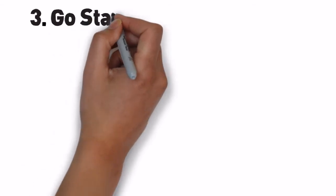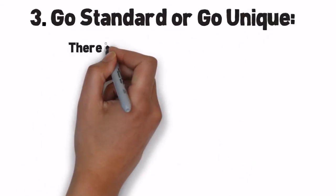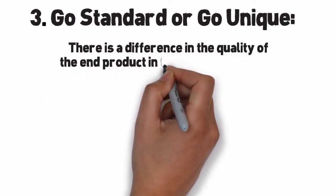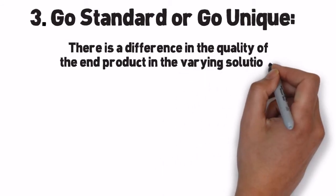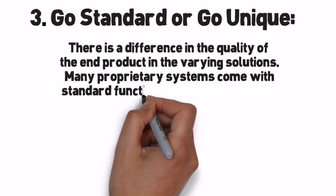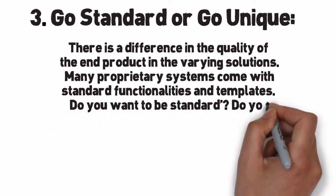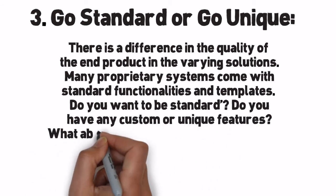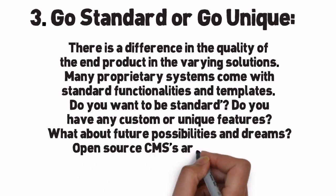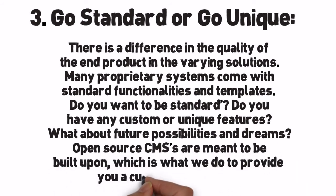Number 3: Go Standard or Go Unique. There's a difference in the quality of the end product across varying solutions. Many proprietary systems come with standard functionalities and templates. Do you want to be standard? Do you have any custom or unique features? What about future possibilities and dreams? Open source CMSs are meant to be built upon, which is what we do to provide you a customized solution.